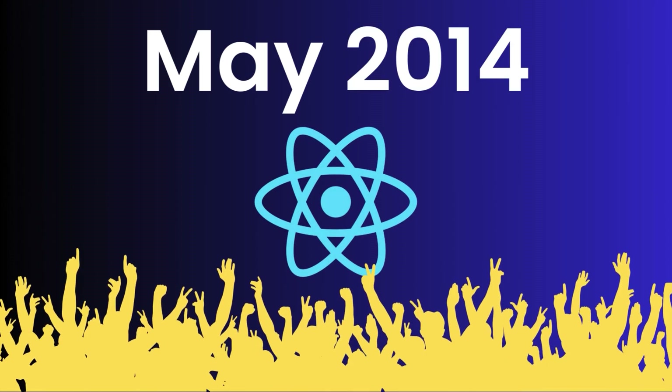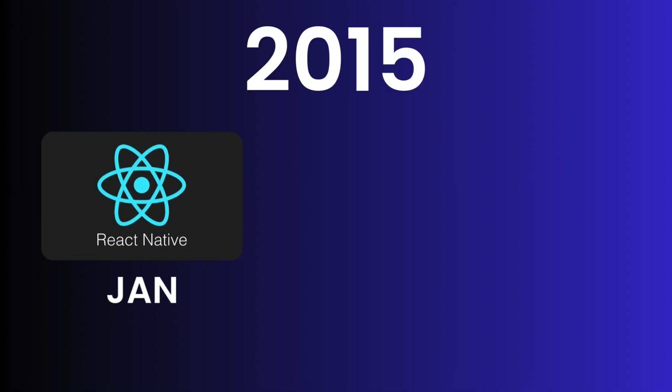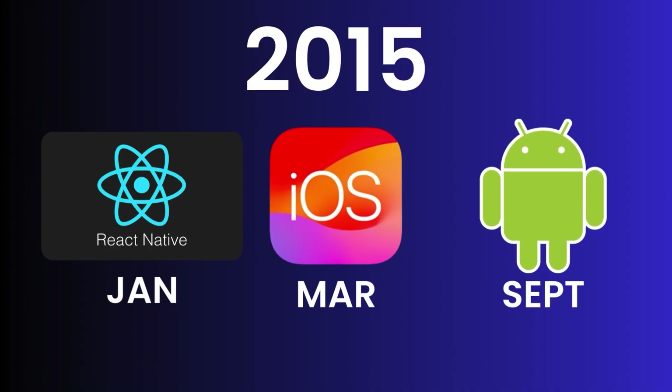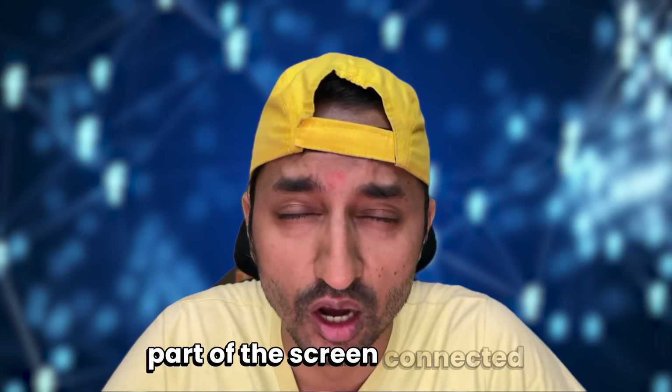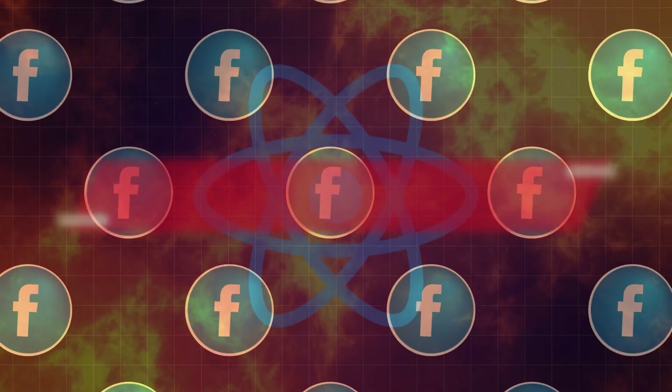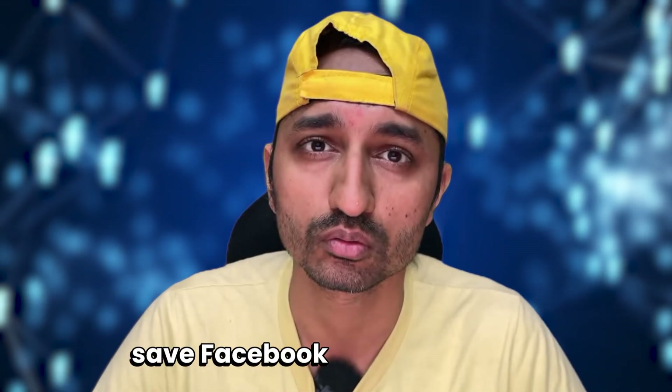In 2014, adoption spreads as more teams see React as stable enough for large apps. In 2015, React Native is announced in January; by March the iOS version is open-sourced, and in September Android joins. The core idea was simple: when something changes, only the part of the screen connected to that change should update — simple, reliable, and safe.